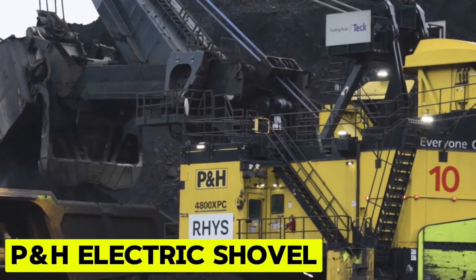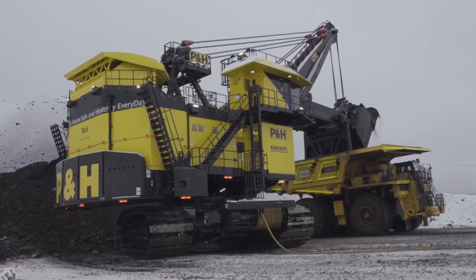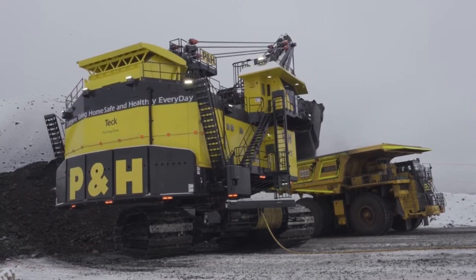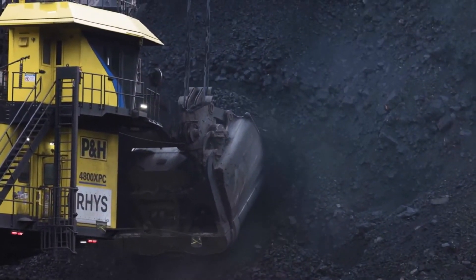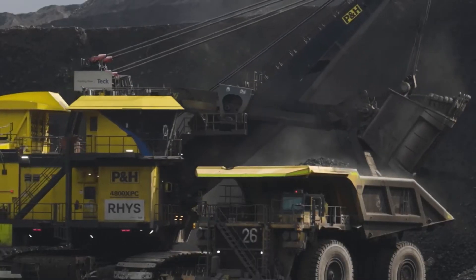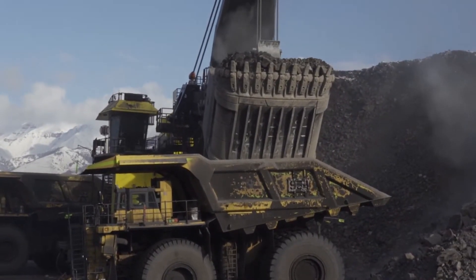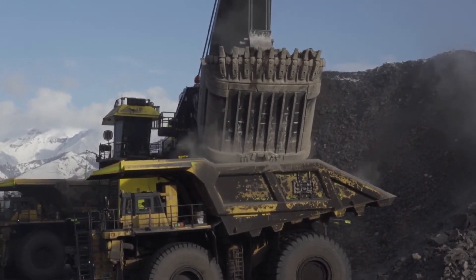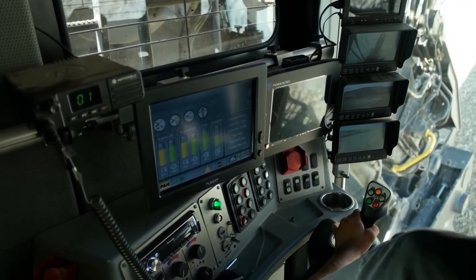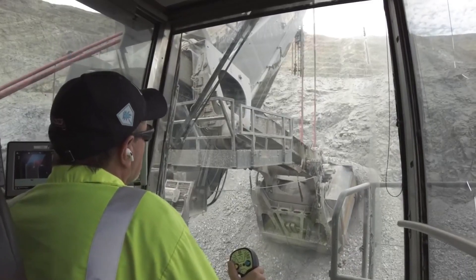P&H Electric Shovel. P&H electric rope shovels come with great construction, spacious machinery decks, and an iconic twin-leg handler and dipper setup, solidifying their status as the preferred loading tool for high-production mine operations. Engineered to optimize material movement while reducing cost per ton, these shovels have a modular component design for streamlined maintenance and future upgrades. Their enduring mechanical systems and advanced Centurion control system ensure reliability and productivity, even in the most demanding digging conditions.